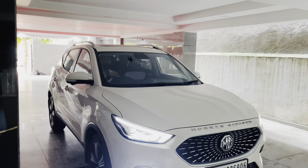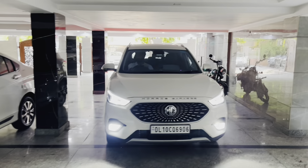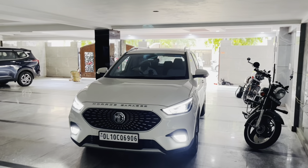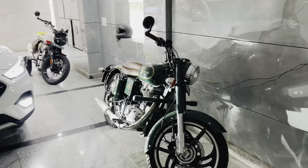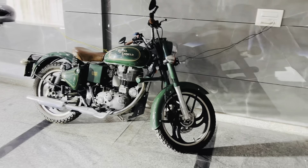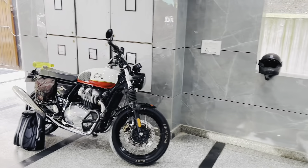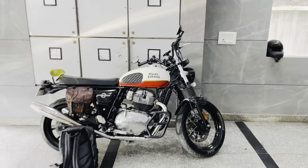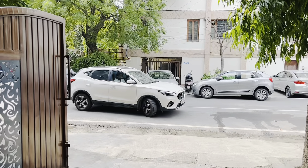Since there are a lot of formalities for the delivery, such as paperwork and other papers, a new thing the showroom told us is that if two or three days before, all the papers are completed, then you will get delivery on the same day. Because the first time they give the bike on a temporary number, but once all formalities and number plates are completed, then you get the bike the same day.